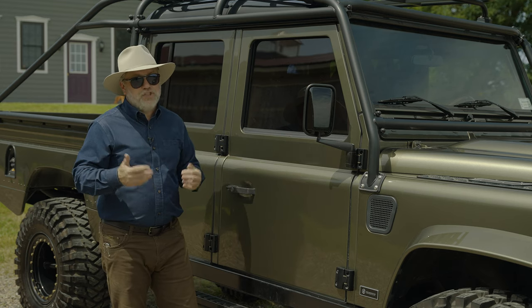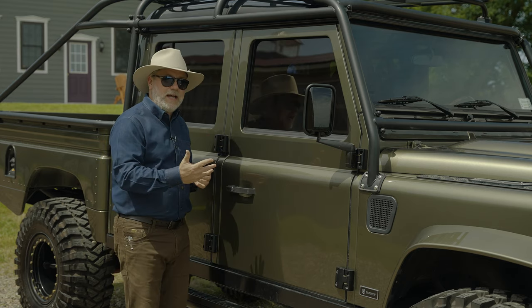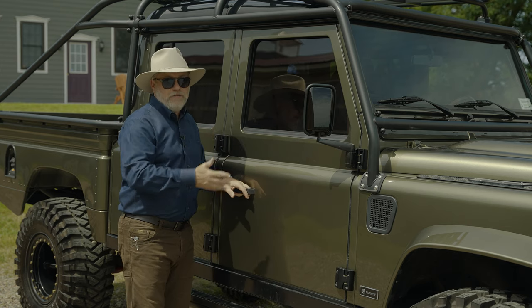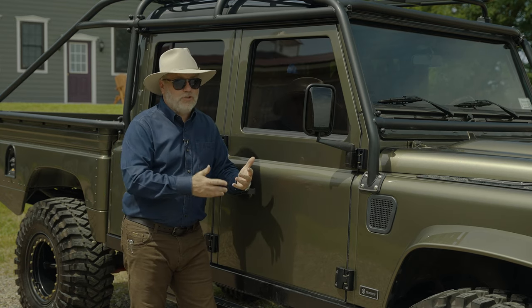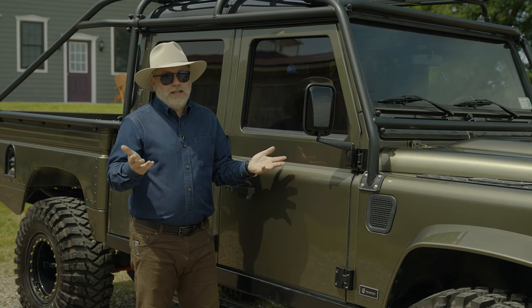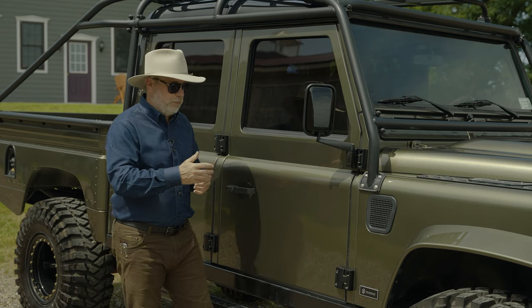You might as well go buy a G-Wagon if you're adding all those computer components. The beauty of the 300 TDI is it does not have a computer. This engine, this drivetrain is highly reliable — no computer, no tune-ups. You change the oil, check the oil, change the fuel filter. That's it. No spark plugs, no tune-ups. They just go. They're bulletproof.